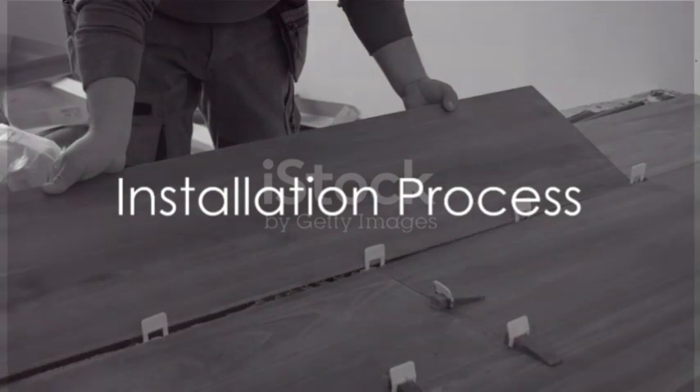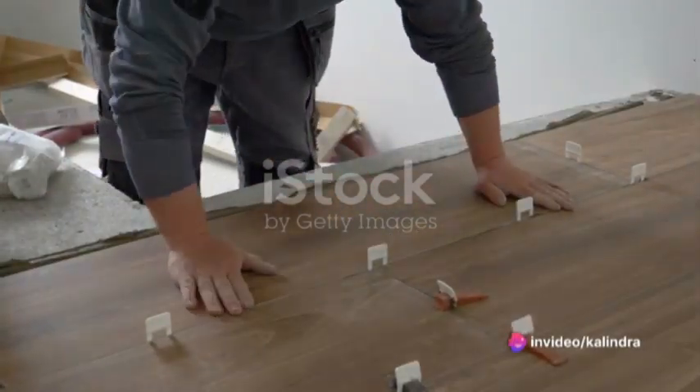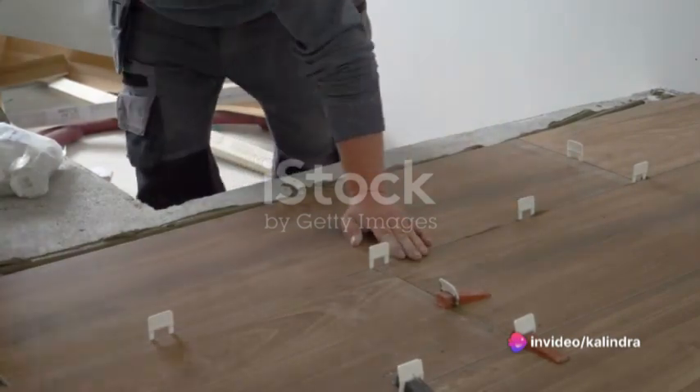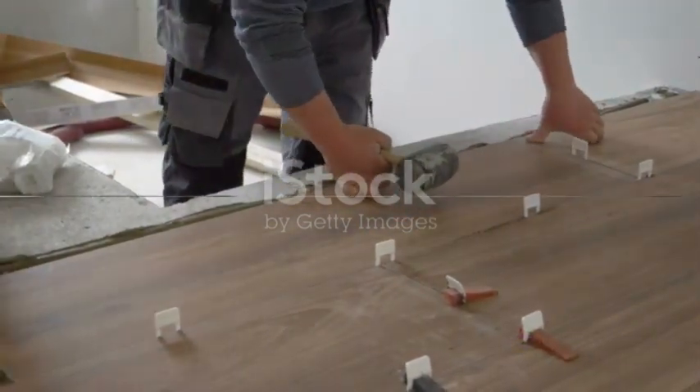Installation of full-body vitrified tiles is similar to other ceramic tiles, with proper substrate preparation, adhesive selection, and grouting being essential for a successful and long-lasting installation.